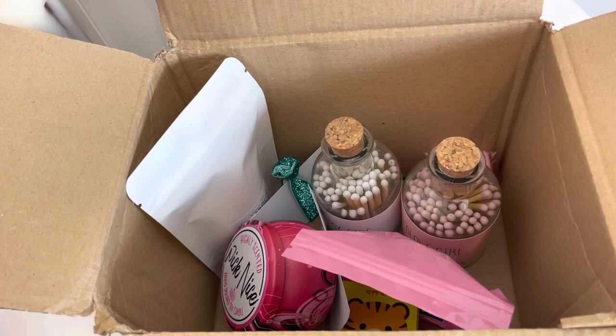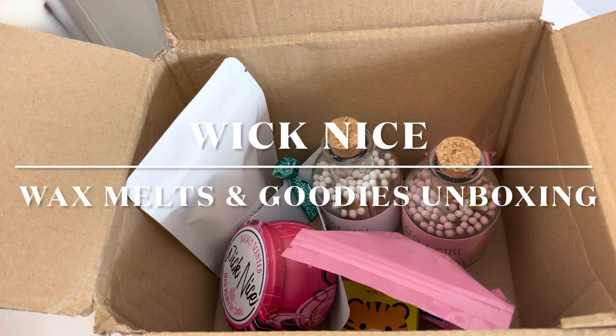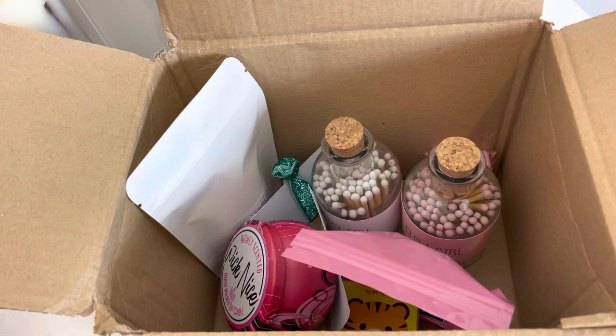I've done one Wicknice unboxing very recently which you'll see before this one. I placed an order and when it arrived, in my last Wicknice video I'd planned on giving one of the two candles to my mum for Christmas, but I liked the scent so much I had to order another candle. There was something else I wanted to keep, so I placed a second order the day my first order arrived. The second order came less than a week later. I have opened it already for an IGTV video but I'm still going to go through and show you everything.